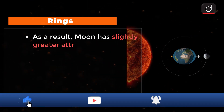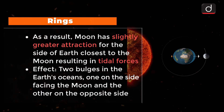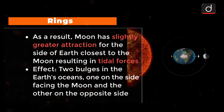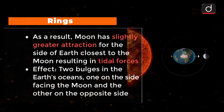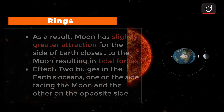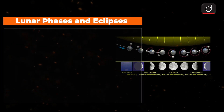As a result, the slightly greater attraction that the Moon has for the side of Earth closest to the Moon, compared to the part of Earth opposite to the Moon, results in tidal forces. The most obvious effect of tidal forces is to cause two bulges in Earth's ocean — one on the side facing the Moon and the other on the opposite side — resulting in elevated sea levels called ocean tides.